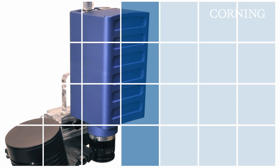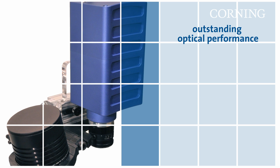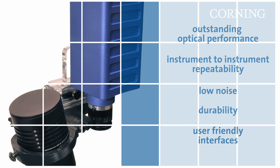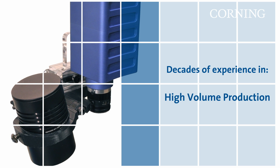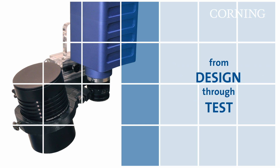Ultimately, this capability provides the potential for being able to deliver higher quality and safer products. Corning delivers small form factor and high performance systems, offering outstanding optical performance, instrument-to-instrument repeatability, low noise, durability and user-friendly interfaces. We bring decades of experience in optics and hyperspectral imaging, high volume production, and all core manufacturing capabilities under one roof, from design through test.